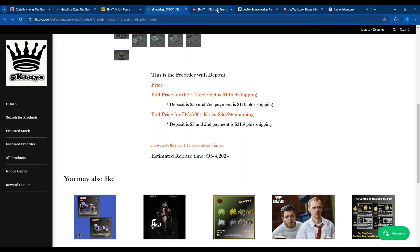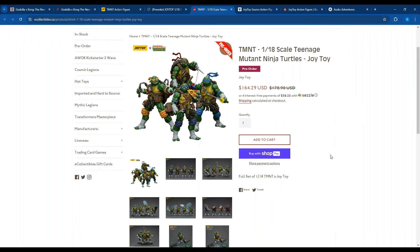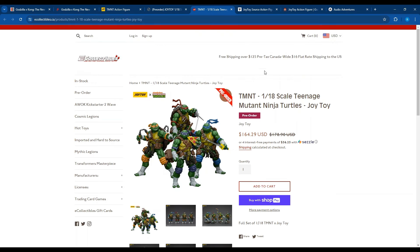Another great website that has them is EA Collectibles. This is in Canada, but they have $16 flat rate shipping to the US. They're $164.29 there. They also apparently have Sezzle, and I imagine they also use PayPal, but they're on there as well.